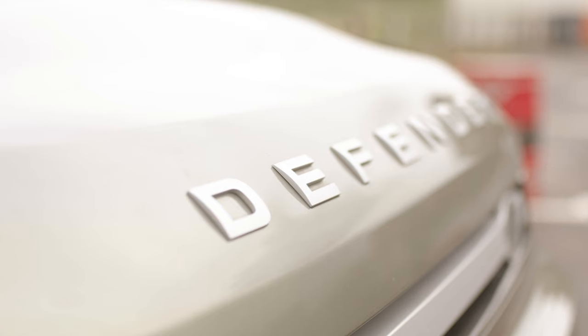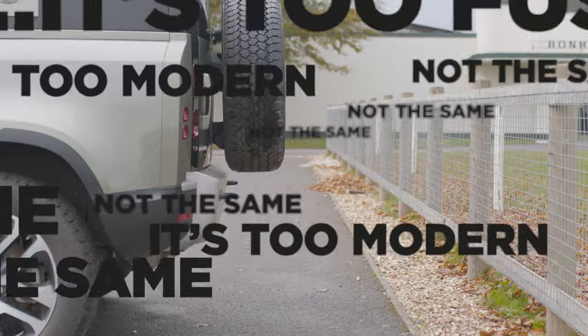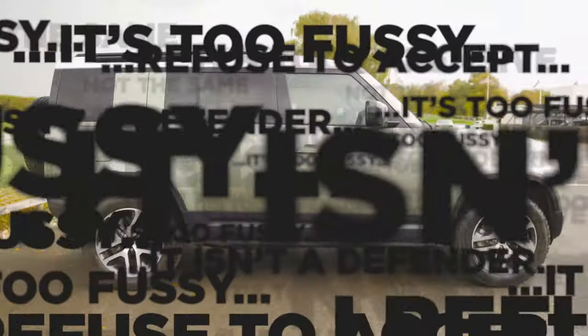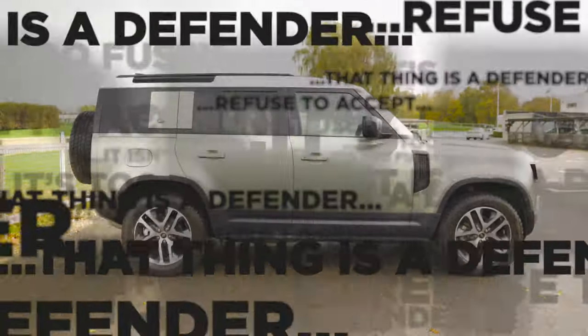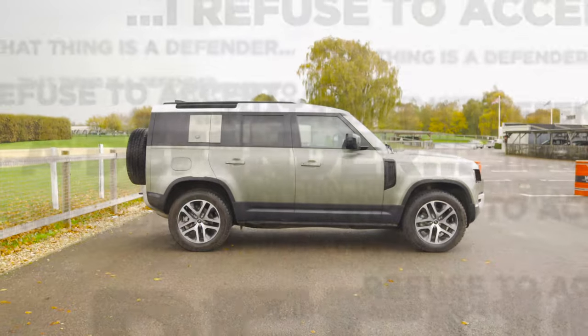Controversy stalks this car. It's just not the same. It's too modern. It's too expensive. It's too fussy. It isn't a Defender. I refuse to accept that that thing is a Defender. And those are just some of the things people said before it was launched.